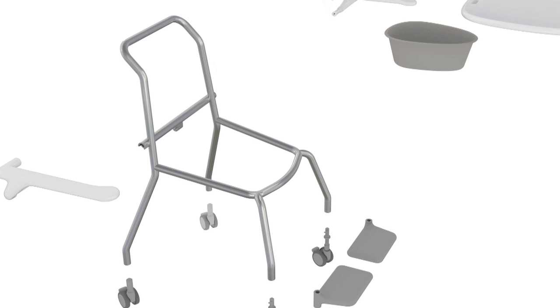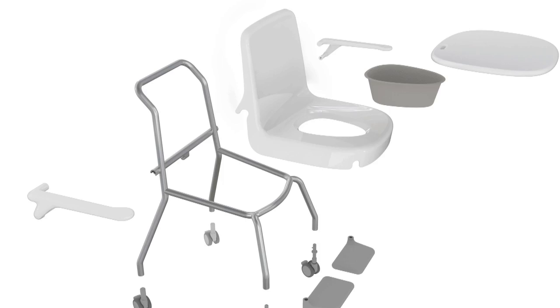We've reduced the frame down to the absolute minimum number of parts and there are virtually no edges or seams or junctions where these bugs can actually hide. The seat and back that you sit on has virtually no join seams or junctions on it, so the cleanability of that is increased massively.